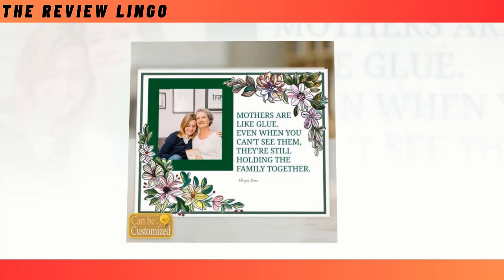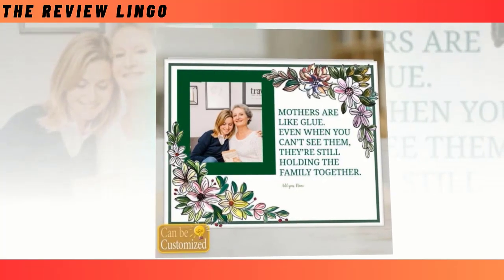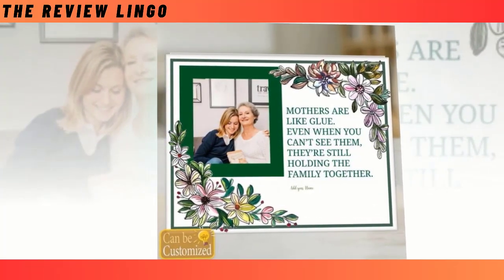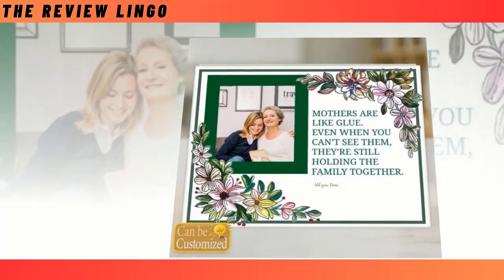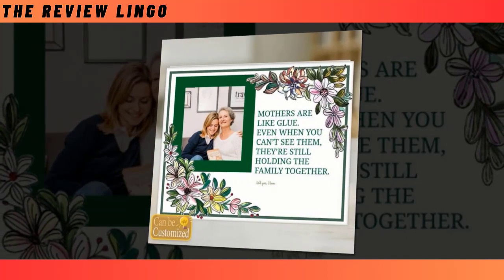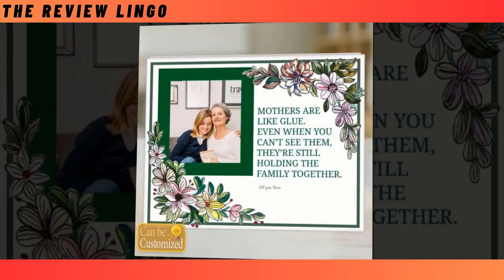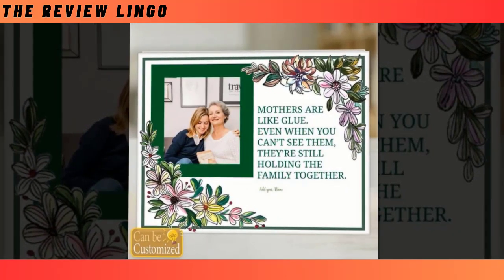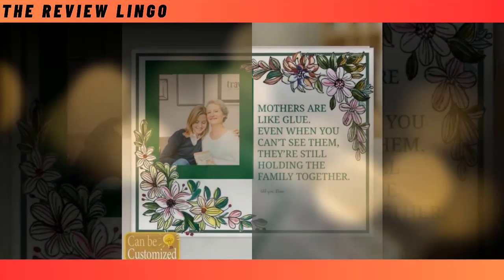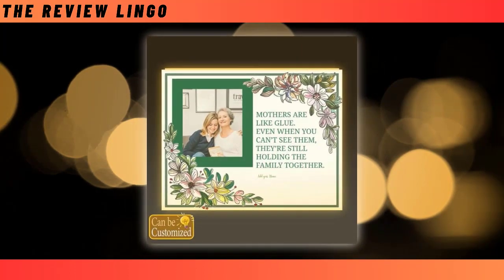The custom-shaped Photo Light Box is an exceptional choice for a Mother's Day gift, offering a unique and innovative way to illuminate cherished memories or artistic creations. Crafted with high-quality acrylic and energy-efficient LED lights, this light box combines durability with visual appeal, ensuring a stunning display. Its user-friendly design includes a convenient switch for easy control of the light. What sets this light box apart is its ability to accommodate various custom shapes, allowing you to personalize the display according to your preferences.